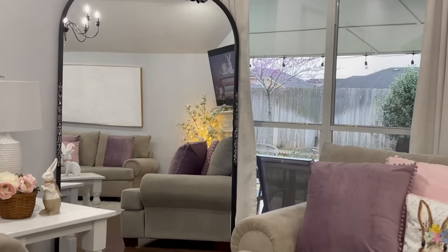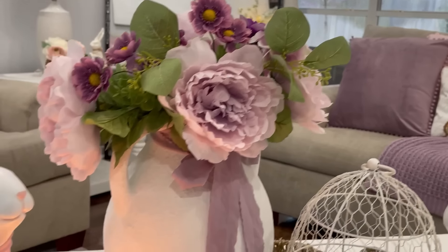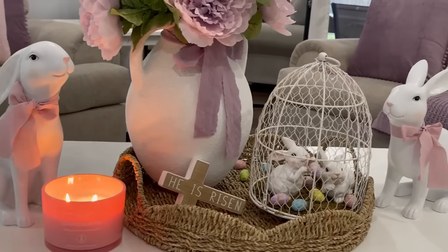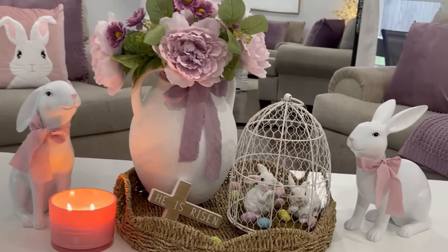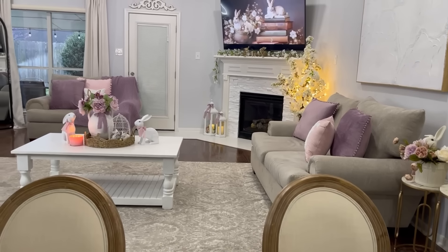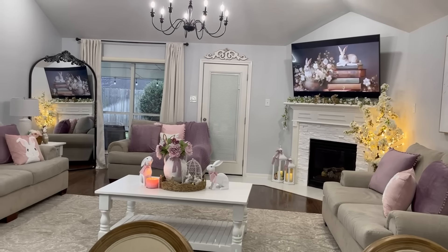Hola, hola amigas y amigos, ¿cómo están? Espero que se encuentren muy muy bien. Les saluda su amiga Lucero y el día de hoy los invito a que se queden a ver este video de la decoración de mi sala para esta primavera-pascua 2024. Gracias a todos por estar aquí y vamos a comenzar con este video.